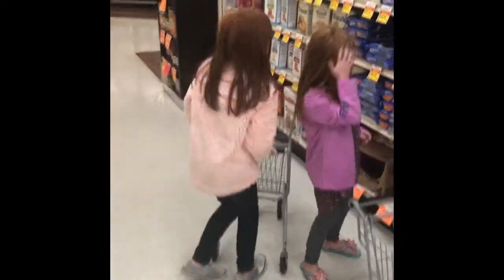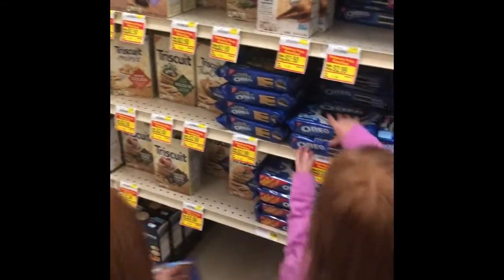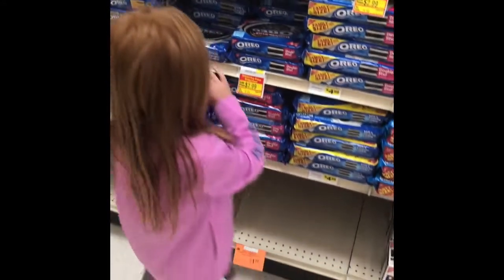Now we're right by the cookies and I'm going to get the double chocolate cream. I'm going to get the Oreos too. And I'll get the double chocolate.